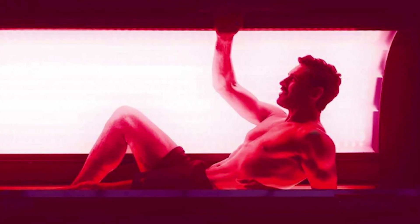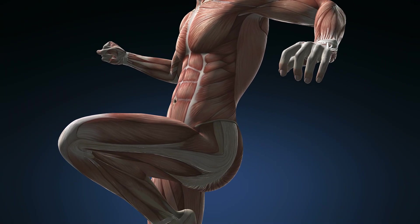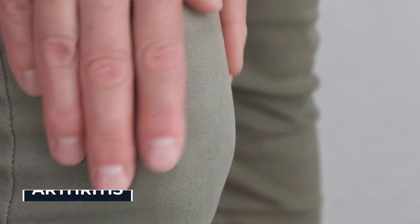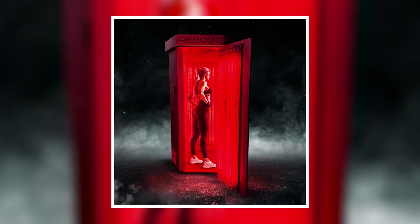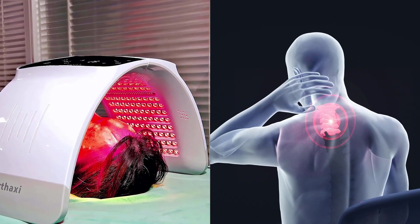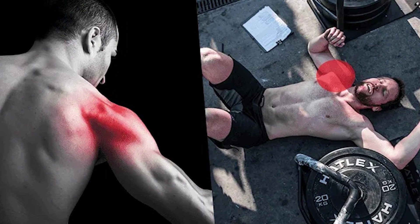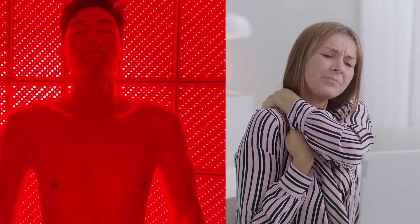Athletes swear by red light therapy. By reducing inflammation and enhancing circulation, it speeds up muscle recovery, lowers soreness, and even helps with joint pain. Clinical studies show improvements for arthritis, tendon injuries, and even nerve pain. Office workers using red light therapy also report reduced back and neck pain from sitting all day. Research shows red light therapy can reduce muscle fatigue by up to 50% and decrease recovery time by 24 hours — potentially life-changing for anyone dealing with chronic pain or slow recovery.